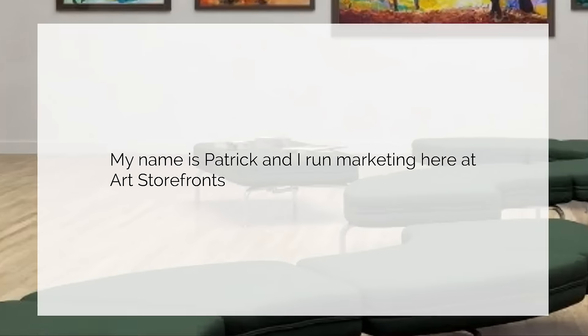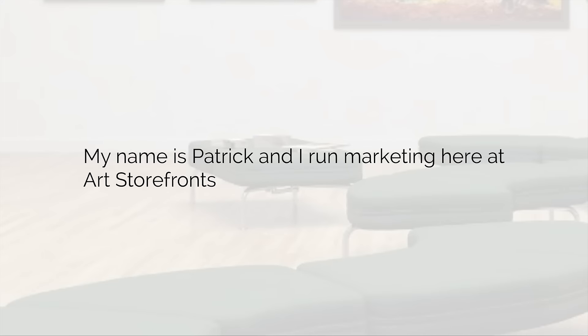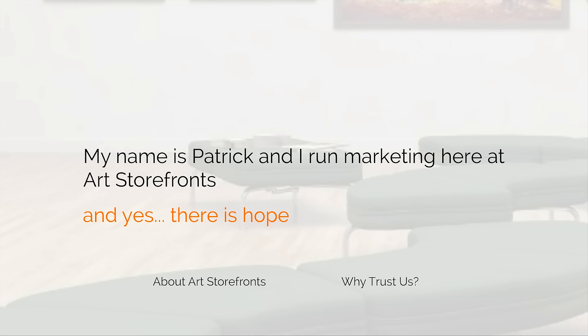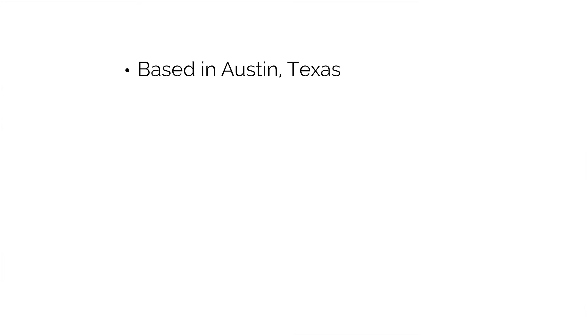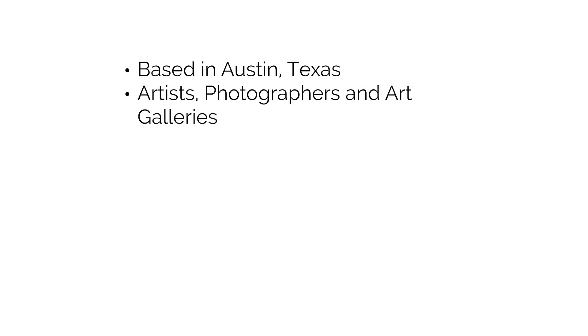I'm going to tell you a little bit about us. My name is Patrick, and I run marketing here at Art Storefronts. Yes, there is hope. So who is Art Storefronts? We're a group of coders, support specialists, seasoned marketers, art industry veterans, and artists as well, based in Austin, Texas. What we do is empower artists, photographers, and art galleries to live out their dream of selling art online and off, and achieve the level of success that is their goal for their businesses.